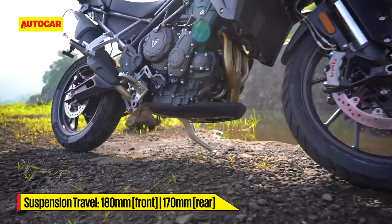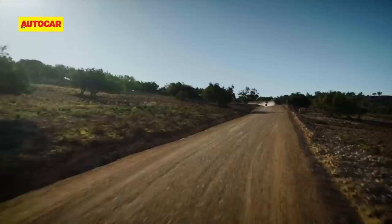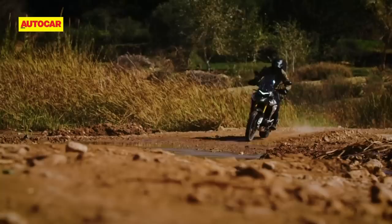There's decent suspension travel and ground clearance available, and the bike gets a light plastic guard for the sump. You can have a lot of fun jumping and sliding this bike about, and it'll easily take on a trip to Ladakh as well.